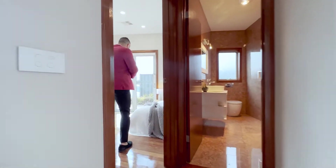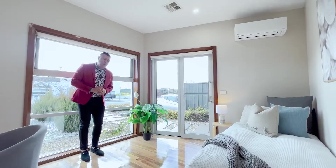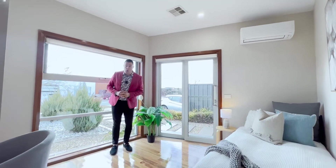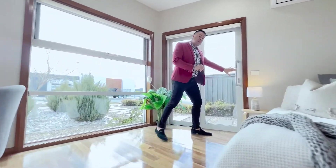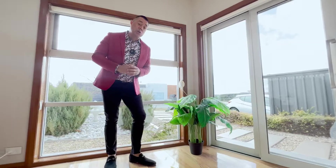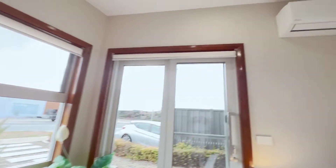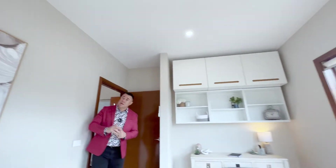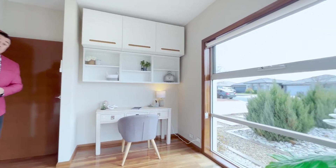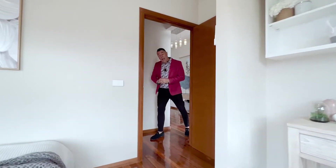Bedroom five is located right at the front of the property and can easily be used as a bedroom, but it would also make a fantastic home office. There's a separate access point should you want to bring clients or whatever it might be. The entire home has a ducted reverse cycle system zoned to many areas, and this room also has its own separate split system.